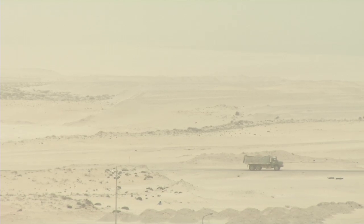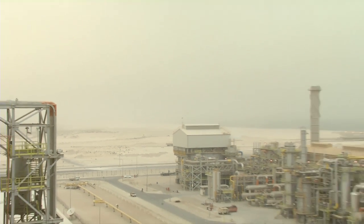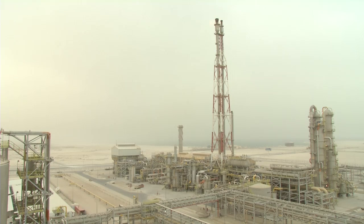The dusty desert of Saudi Arabia all around. The incessant heat. And right in the middle of it, the replay of a world record: a single-train ammonia plant with a capacity of 3,300 metric tons per day. Design: ThyssenKrupp Udde.